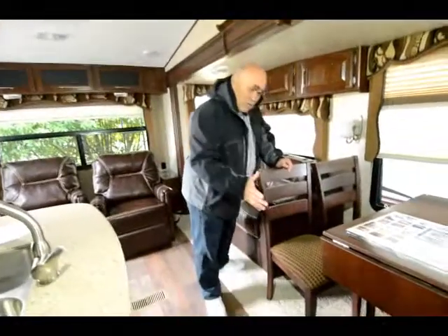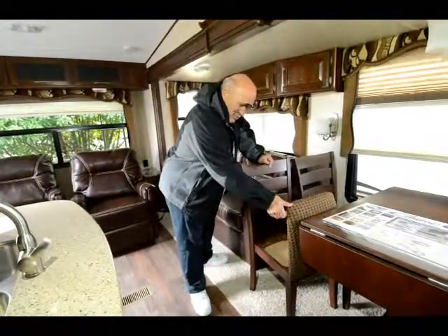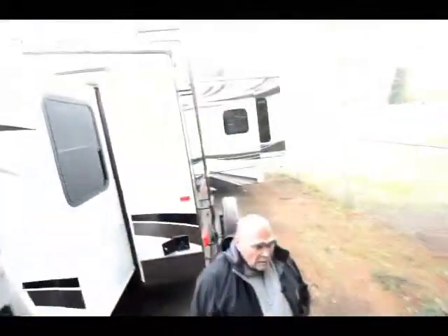A lot of people, when I show a fifth wheel, look to see if they have storage under the seats for some reason — and it does. All four of them have storage under the seats. Now this is a polar package unit, so you can take it into freezing temperatures.